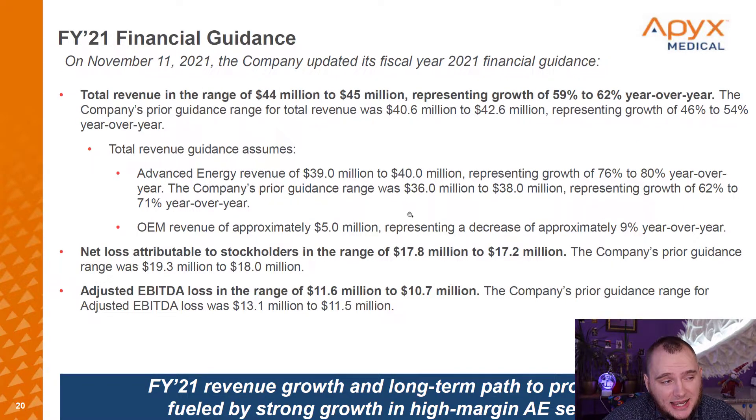Here you can see guidance from November: total revenue in the range of 44 million dollars. It is quite interesting that in one quarter they sold 4 million more than expected. It is awesome.